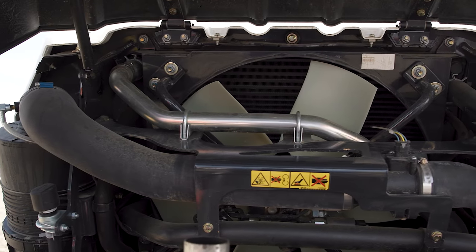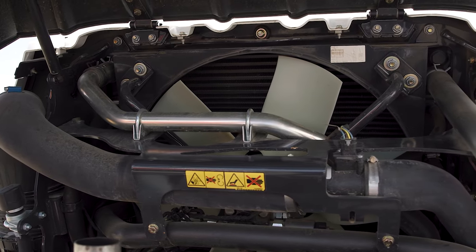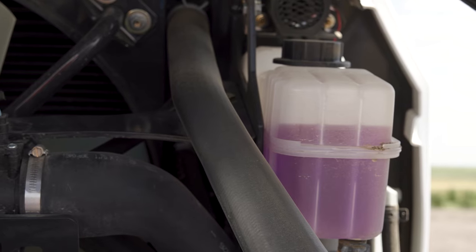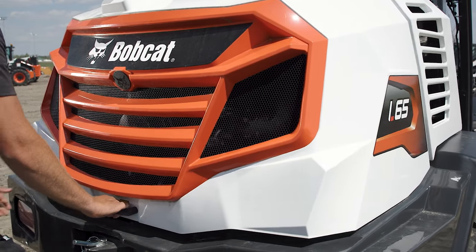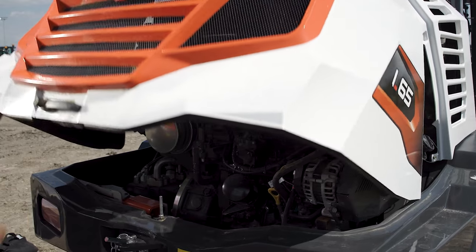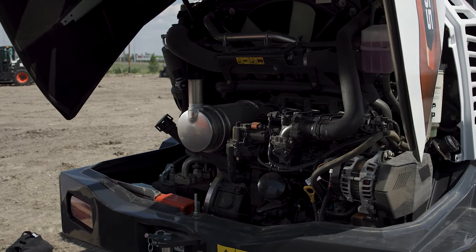The radiator and hydraulic oil cooler package deliver high capacity cooling for optimal performance and are placed for superior component protection. Daily engine checkpoints and other maintenance is quick and simple thanks to the wide tailgate opening, which provides nearly 180 degrees of service access.